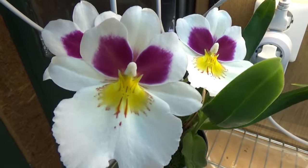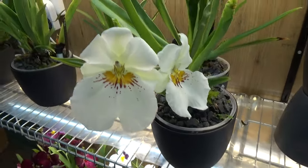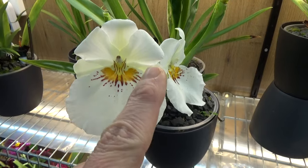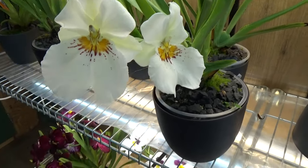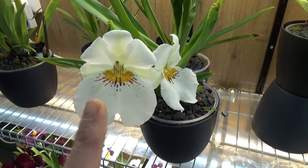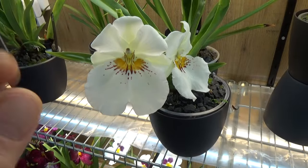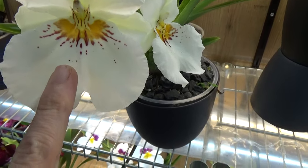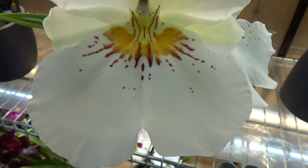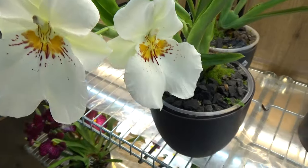Then we have this one — still a Miltoniopsis, but it has a creamy, yellowish-green color which I absolutely love. What I also love is it's almost like you've painted a canvas with white paint while still wet, then let drops of different colors fall onto it — you get this splatter effect. Just little dots not connecting with the center, but single dots of color. Same goes for this one — I think that is beautiful, absolutely beautiful.